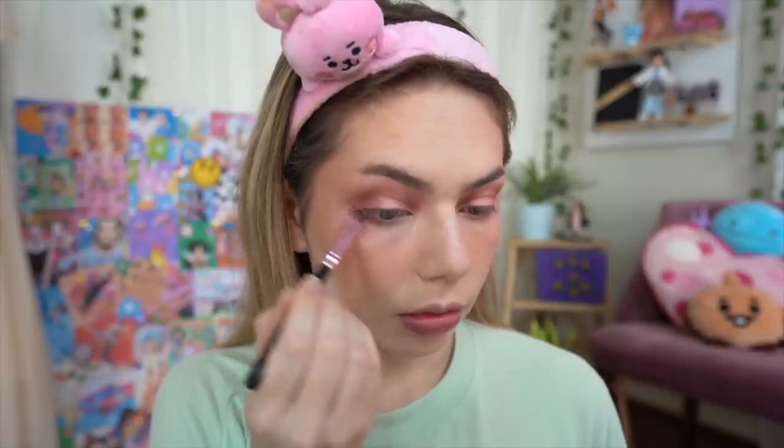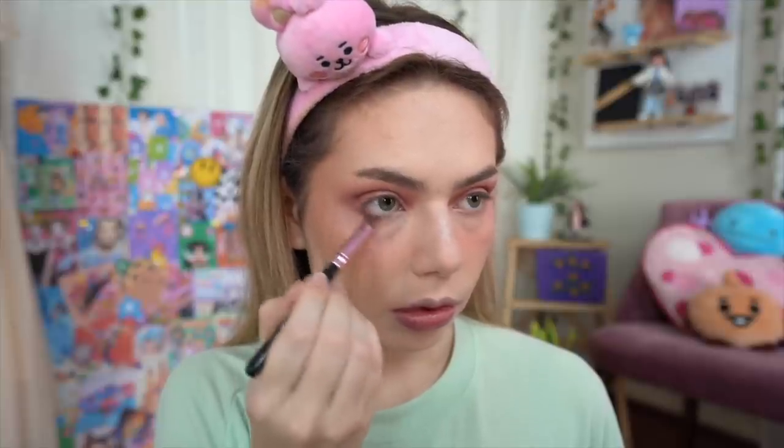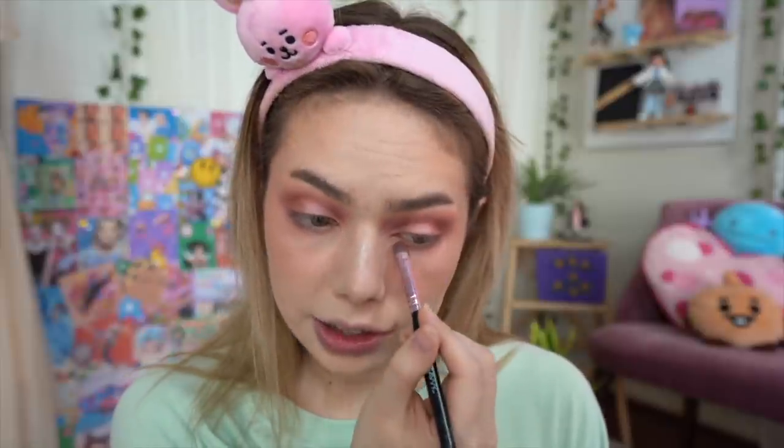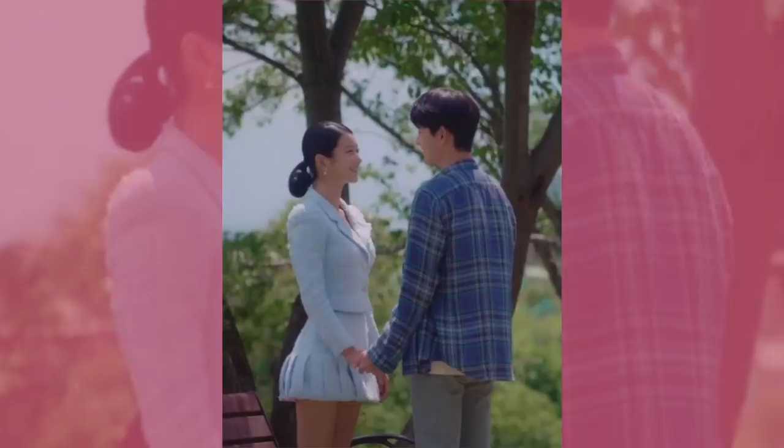I'm applying the same concept to the bottom lash line as well. I've had a few requests to do a K-drama outfits inspired video, which I think would be really fun — if you have specific character requests let me know. I haven't watched a K-drama for a little while; I've just been watching a lot of anime. But the last one I watched was 'It's Okay Not to Be Okay,' which is probably one of my favorites, and her style is impeccable.